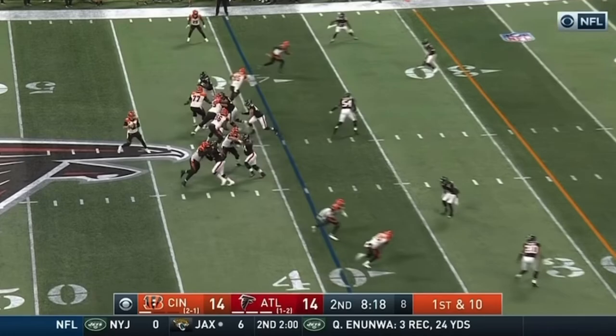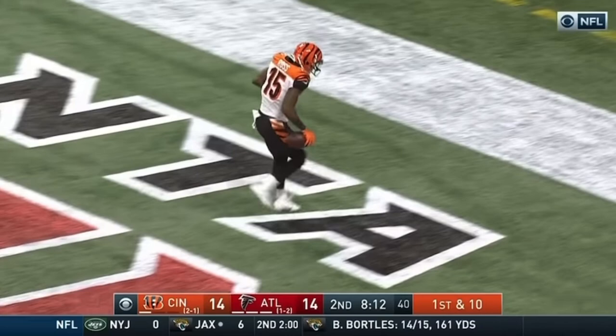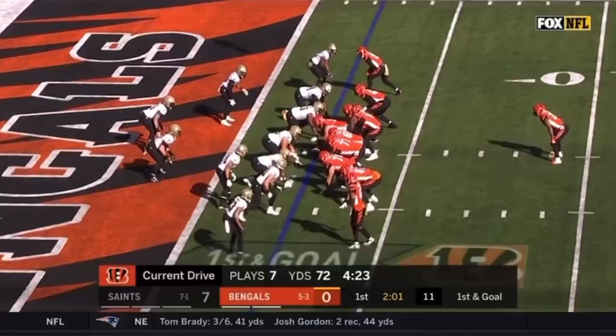Second and goal. Dalton, end zone, Ross — got it! Dalton gonna go for it. Oh, he's got his man at the 10! To the 5! Touchdown! John Ross!